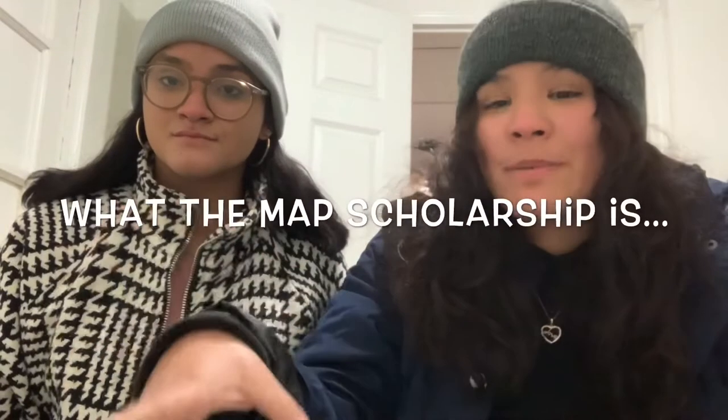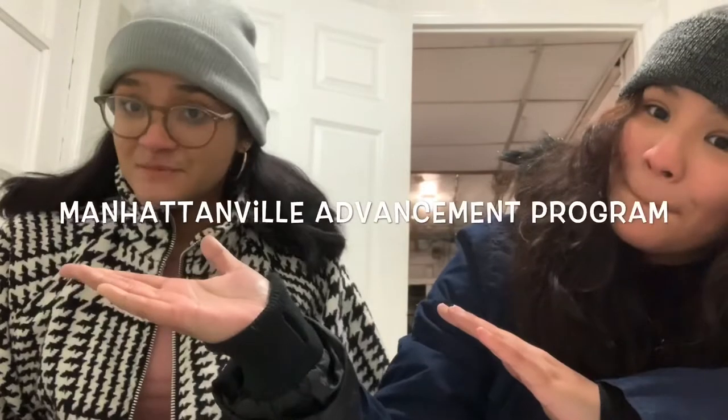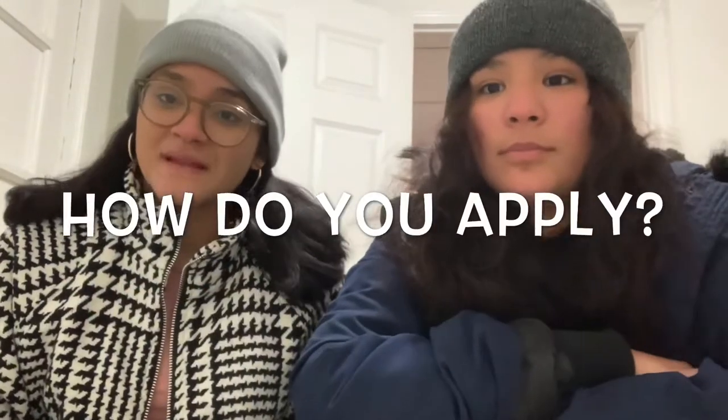Before we get into answering the questions, we're going to explain what the MAP scholarship is. It is one of the many scholarships offered by Manhattanville College. MAP stands for Manhattanville Advancement Program.